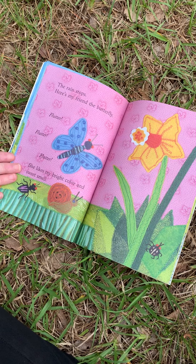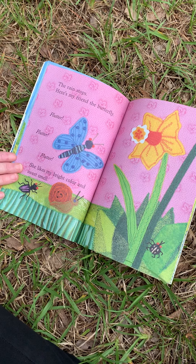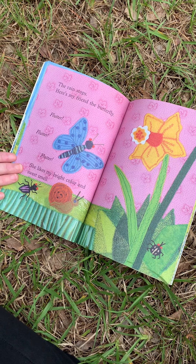The rain stops. Here's my friend the butterfly. Flutter, flutter, flutter. She likes my bright color and my sweet smell.